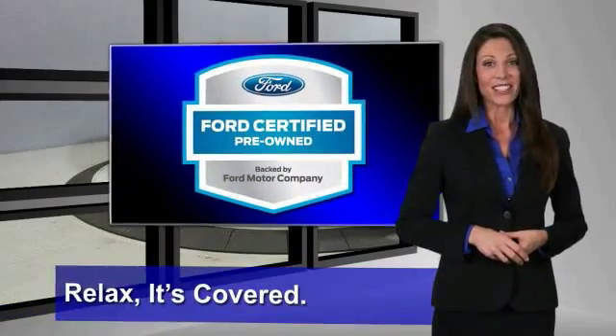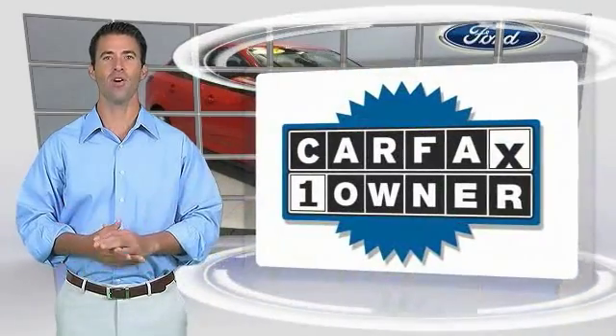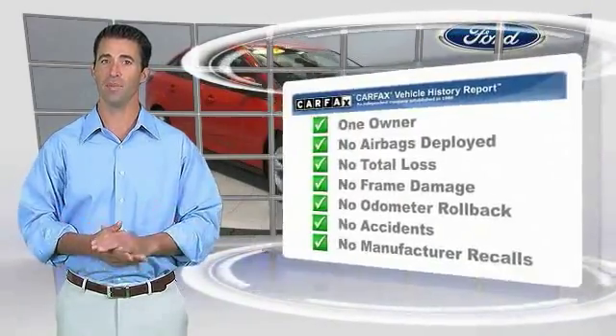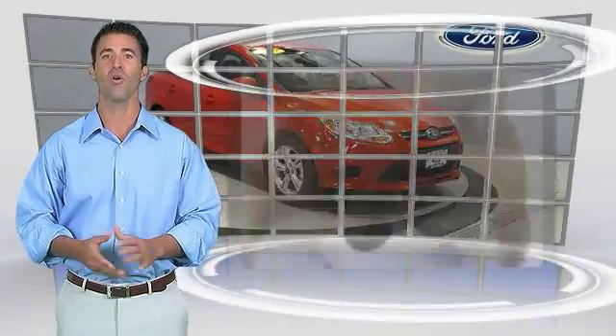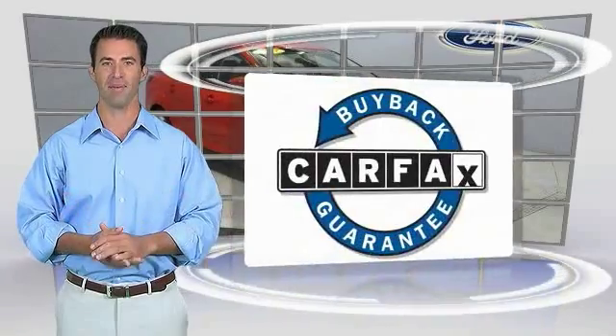Relax, it's covered. See your dealer for details. This is a one-owner vehicle with the Carfax Vehicle History Report. Be sure to find a complimentary copy of this report online or contact the dealership. This vehicle qualifies for the Carfax Buyback Guarantee.